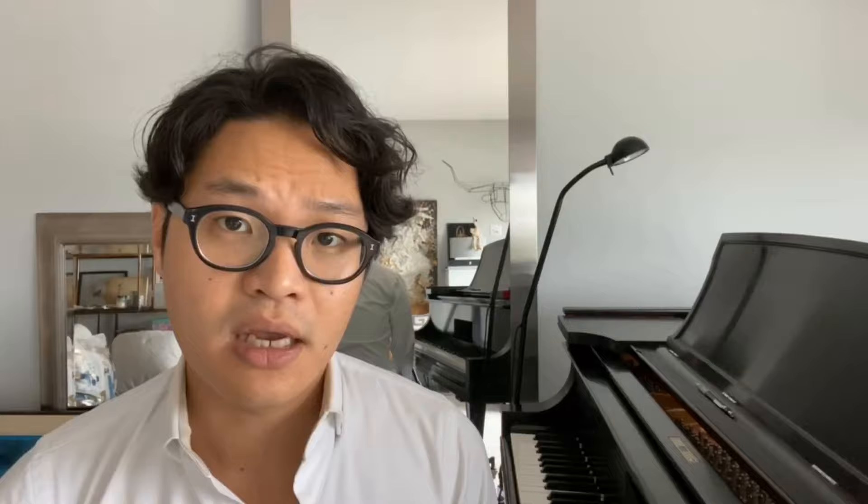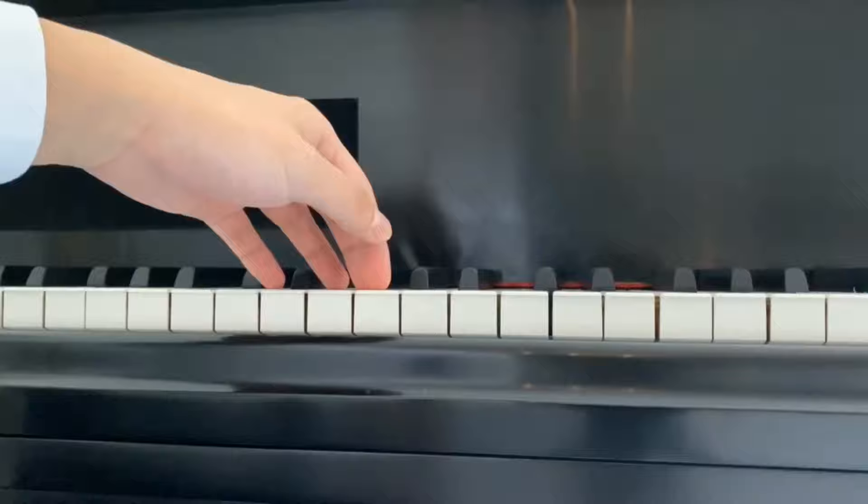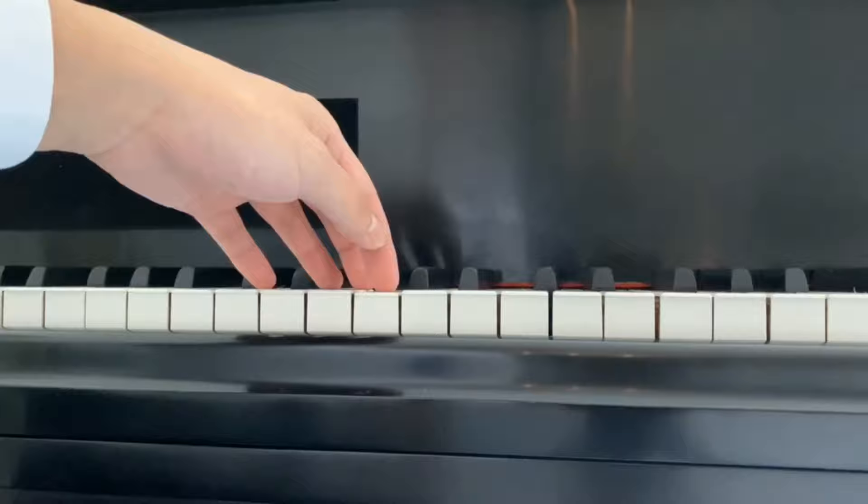Horowitz produces a very direct and pointed sound unlike anybody else, and this is because of two things: how fast you enter the key, and how soon you let go of the tension after the sound happens. The point of sound is very close to the surface of the key. To get a sound, you don't have to go all the way down to the keybed — going all the way down is pressing, not playing. The difference between dynamics, loud and soft, is how fast you enter the key.